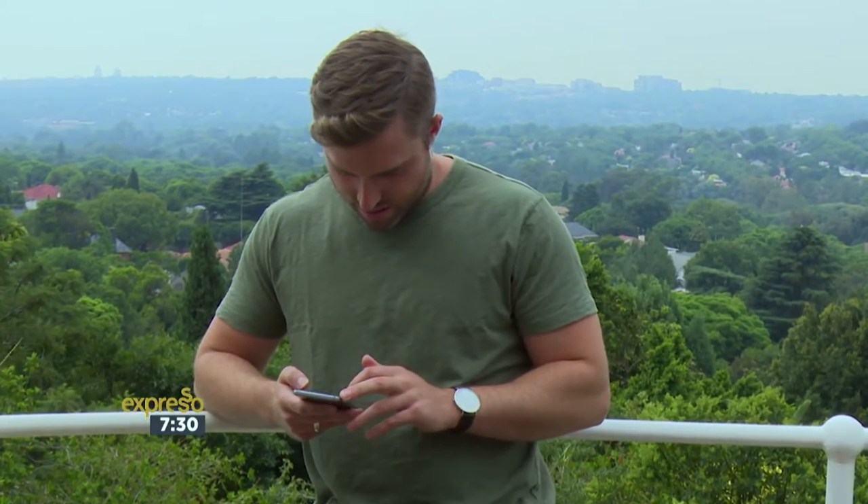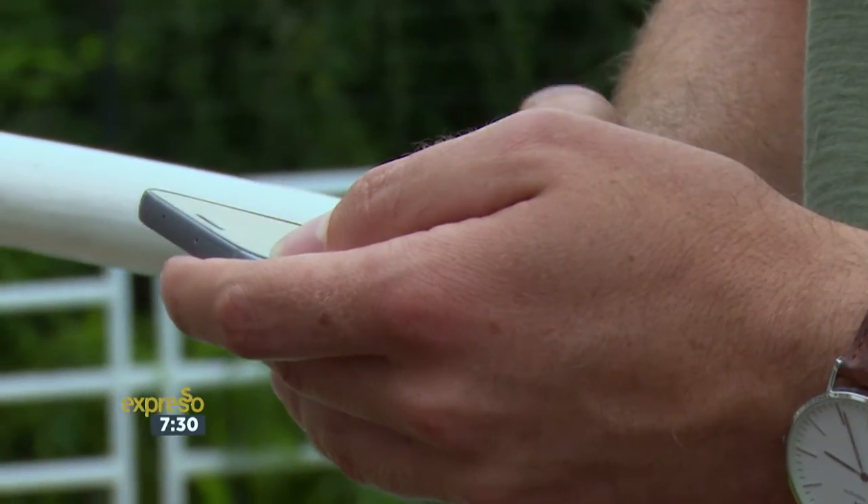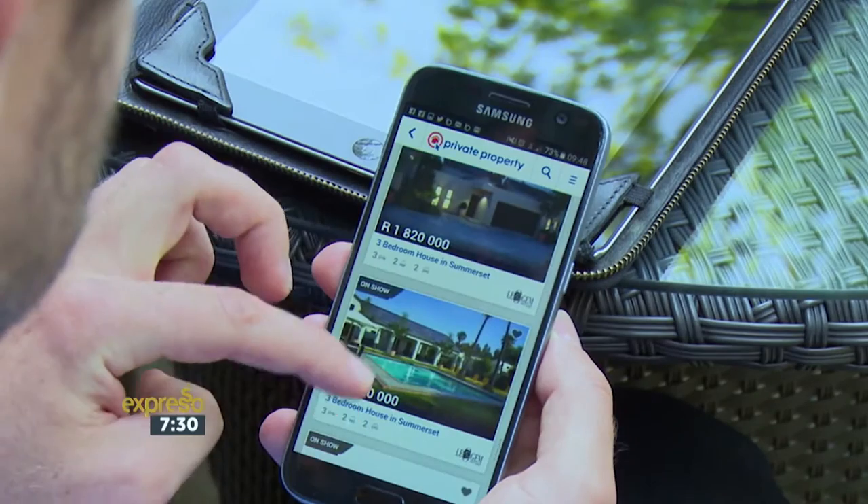As a first-time buyer, what entities can one purchase in? There are so many options nowadays. You can buy it in your individual name, in the name of a trust, or in the name of a CC or a company. Because this is your first home, it's probably going to be your primary residence. So we are always of the opinion that buying your first property that you're going to be living in must always be done in your individual capacity.